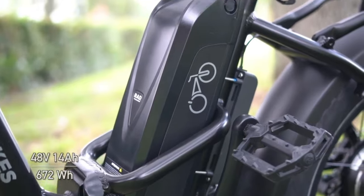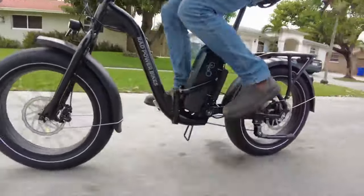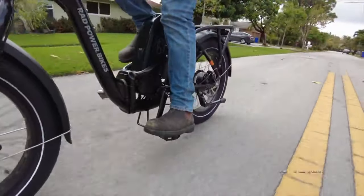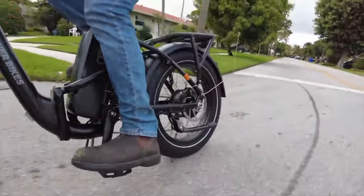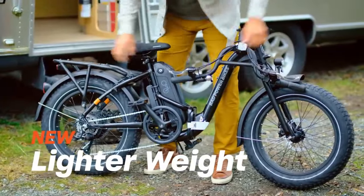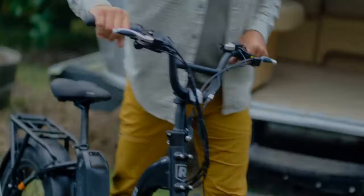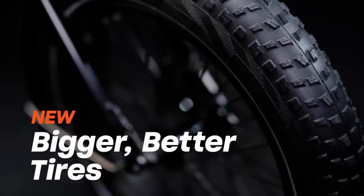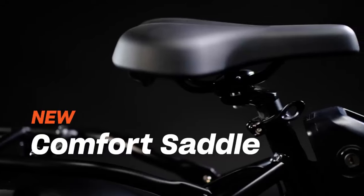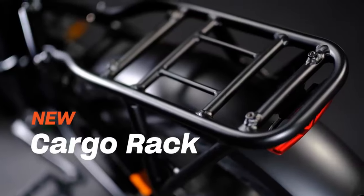The 20-inch fat tires provide a comfortable ride and good traction on a variety of surfaces. Adjustable handlebars and seat allow you to customize the fit of the bike to your individual needs. The RadExpand 5 also comes with included accessories: a rear rack, fenders and a kickstand. It is a great choice for those looking for a powerful and versatile electric folding bike, perfect for commuting, running errands or exploring the city.